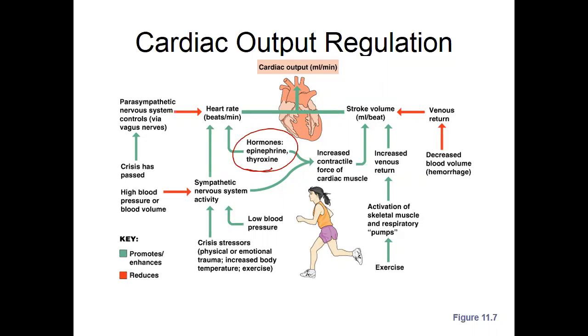At low doses we have those beta-2 effects — think bronchial constriction, anaphylaxis. But regardless of dose, epinephrine is going to increase contractile force and increase heart rate, whether it's a low or high concentration. It's going to have some alpha effects in addition to its beta effects.